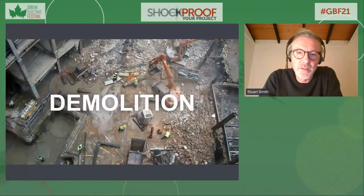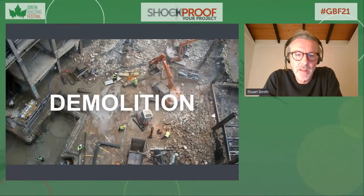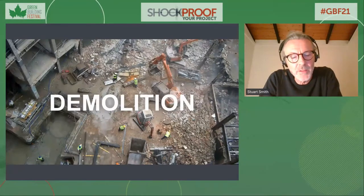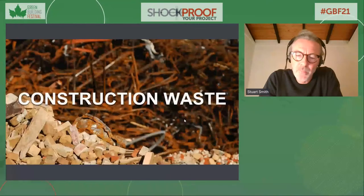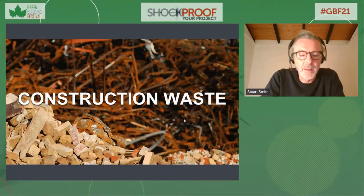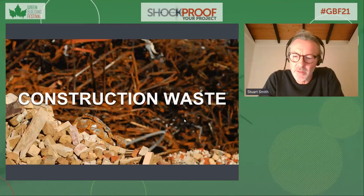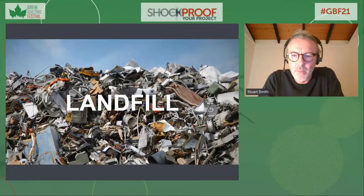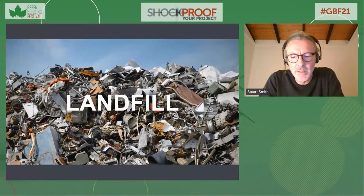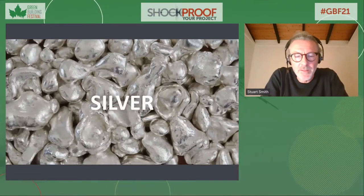In the construction industry there's a huge amount of waste. We're living in cities where we tolerate a huge amount of demolition. About 50 percent of the waste we generate in cities comes from construction, and a lot of those materials end up in landfill. We're improving quite rapidly but it's still a big issue — and all of those material impacts come before we even start thinking about carbon.